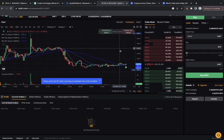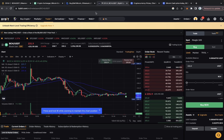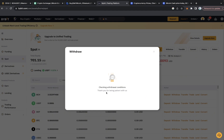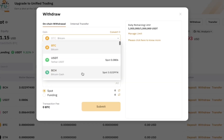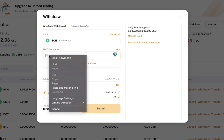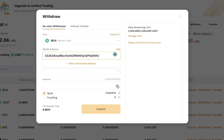Now we need to transfer it over to Binance and sell at the higher price. I'll go to my wallet section, and in my spot wallet I can see the BCH balance. I'll click Withdraw, choose BCH for the coin, and paste my BCH wallet address from Binance.